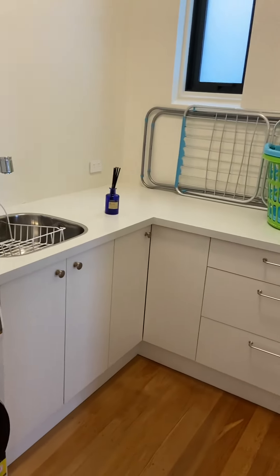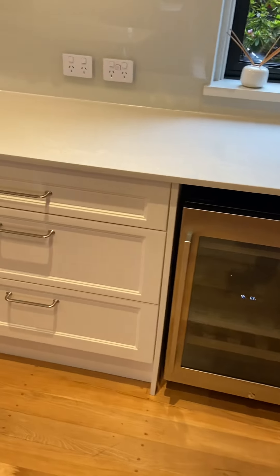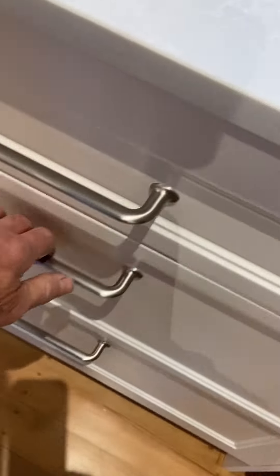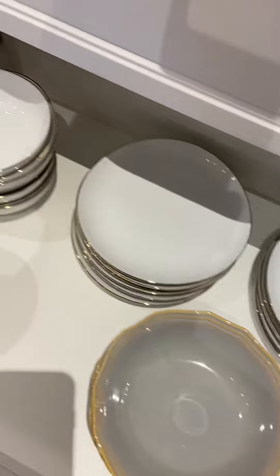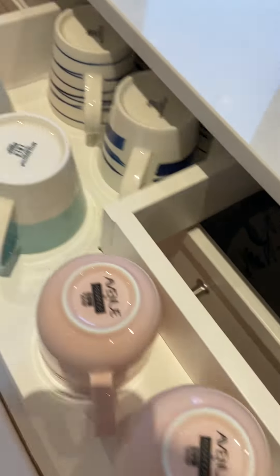We didn't do an inventory straight away, so here's exactly what is here. That's your wine fridge. There are some bits and pieces here — not a lot, but enough to get you started. I think there's even some pots and pans.